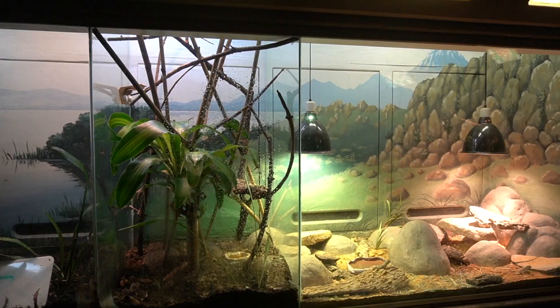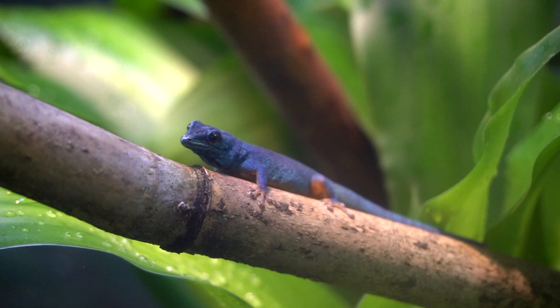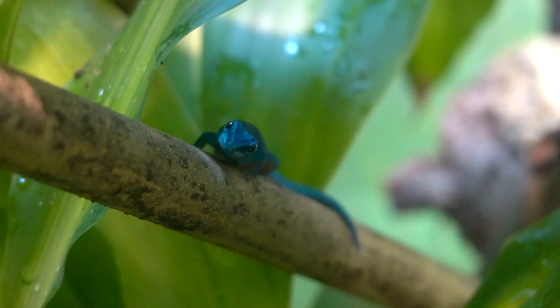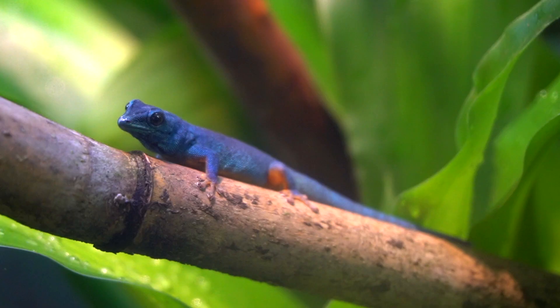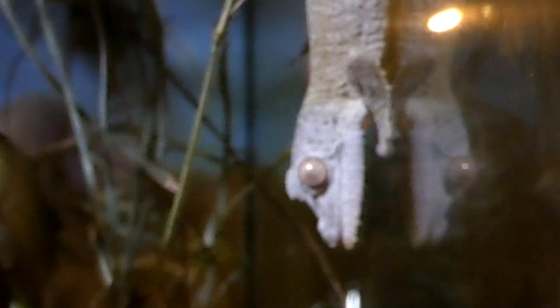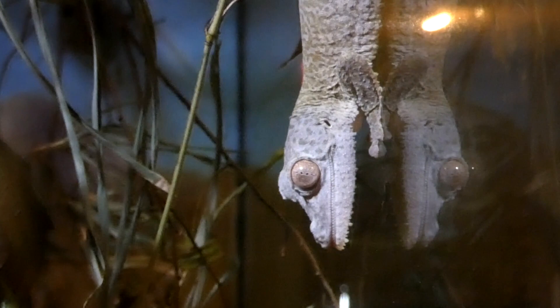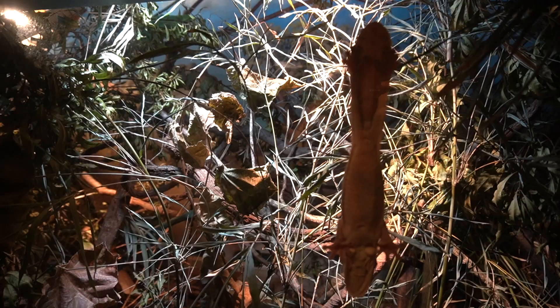Coming in at just three inches is the critically endangered Turquoise Dwarf Gecko. Their small size, unfortunately, reflects their population and range, which only spans five square miles in Tanzania — and they choose to refuge on one species of tree. Next to them are Hanko's Leaf-tailed Geckos, and lucky for us, they're always easy to find, because apparently they've never heard of or seem to care about this little thing called privacy.